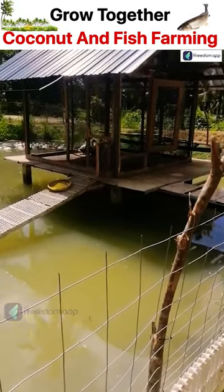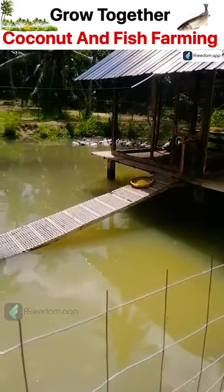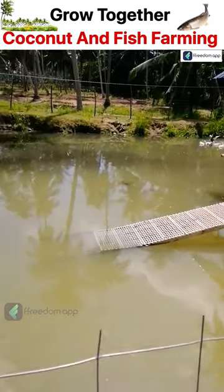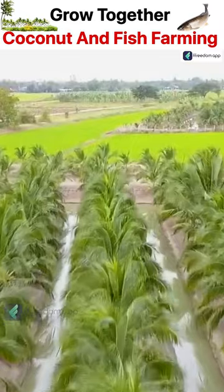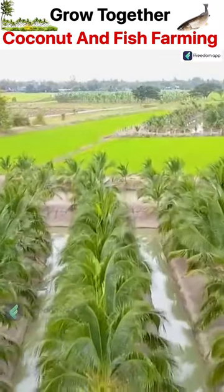Integrated farming is a whole farm management system that aims to deliver more sustainable agriculture. The idea of coconut and fish integration can yield more than farmers can earn doing them separately.